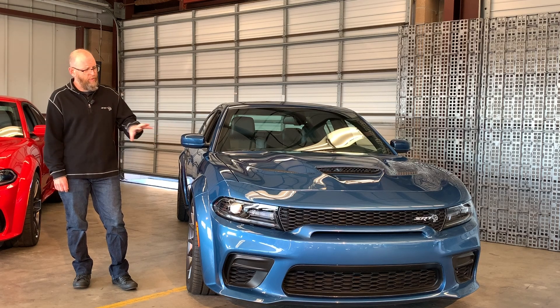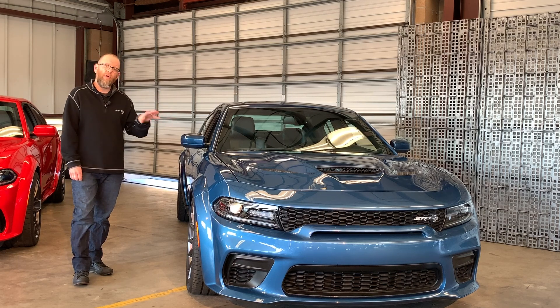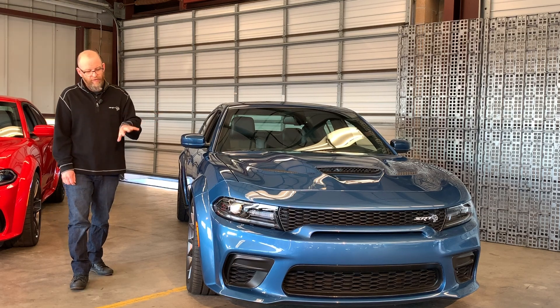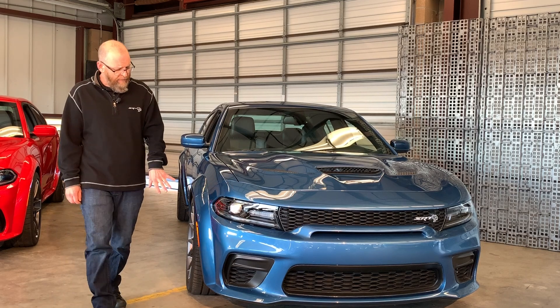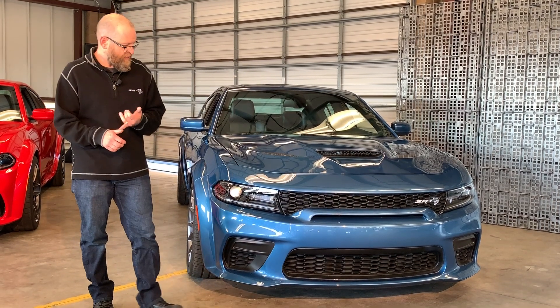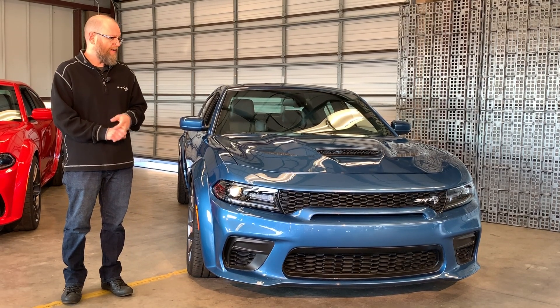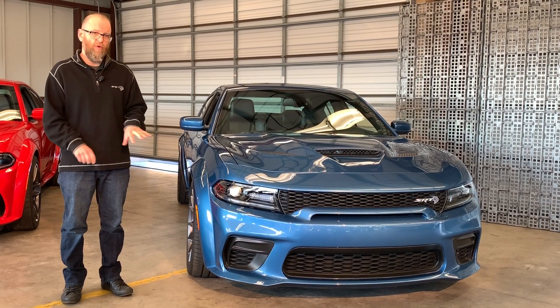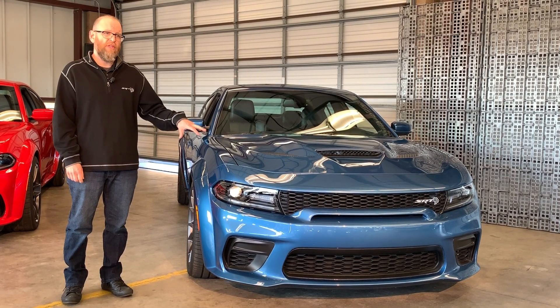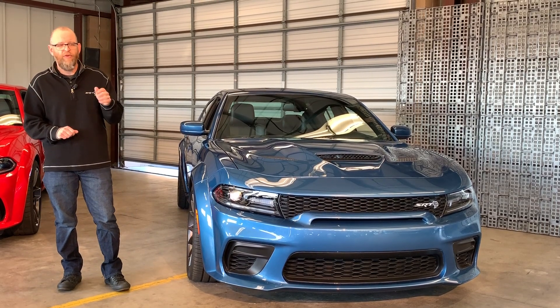We didn't stop there with the tuning on the car. There is a unique spoiler on the back — we wanted a unique look, but also a little more performance. We got 30 counts of additional rear downforce from the new rear spoiler. And in the front, underneath the fascia, there's a short air dam, some tire spats, and brake ducts. You've got to really get down to the ground to see them, but those three pieces drop front lift by 40 counts — a really nice aerodynamic balance from front to rear.